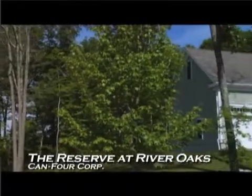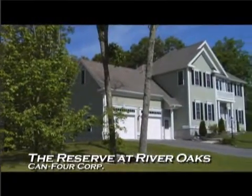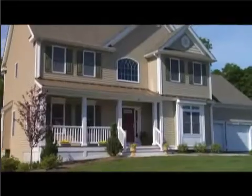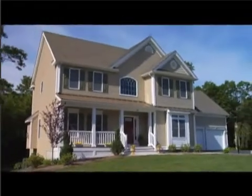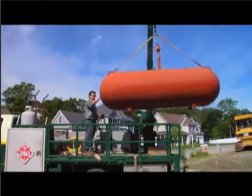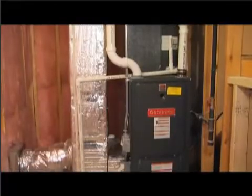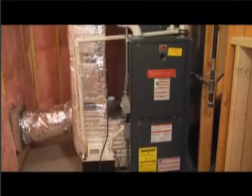One such community is the Reserve at River Oaks in Norton, Massachusetts. The Reserve features 24 luxury homes on large estate lots, each served by a 500-gallon underground propane tank. The use of clean-burning propane also helped enable the developer-builder to market homes that have achieved the Federal Energy Star rating.